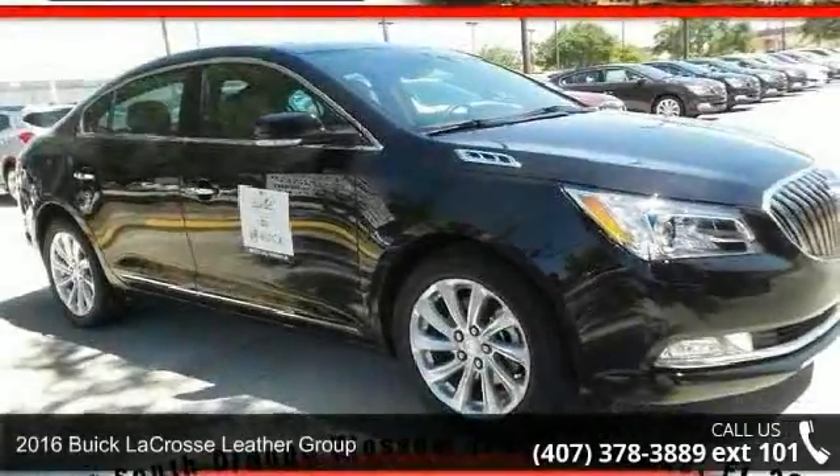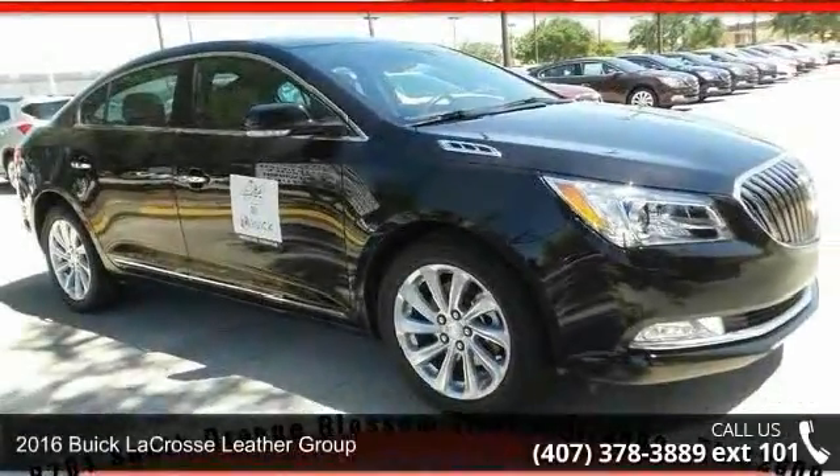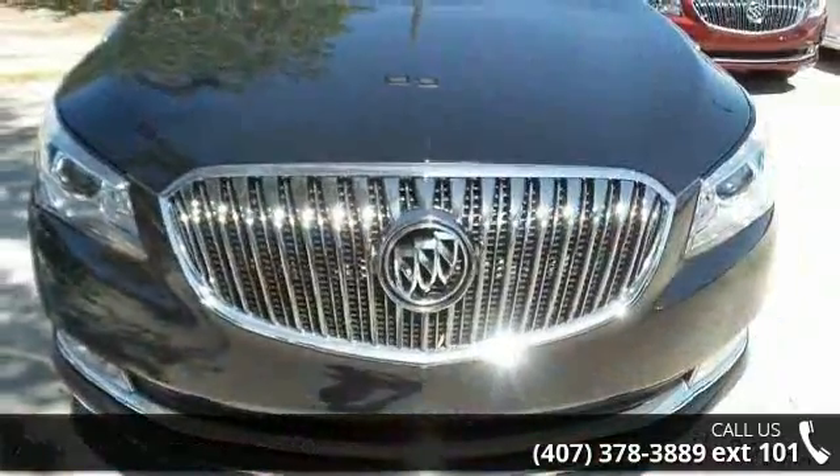Arrive in style with this 2016 Buick LaCrosse. If you are looking for an automobile with great features, look no further.